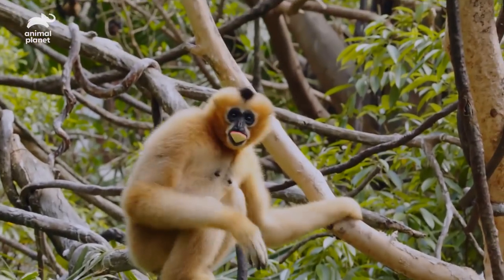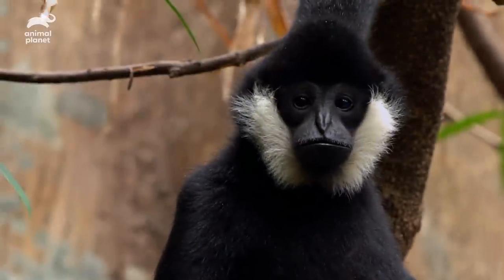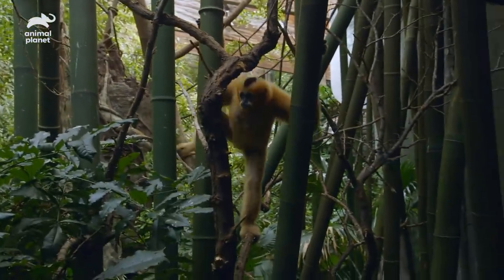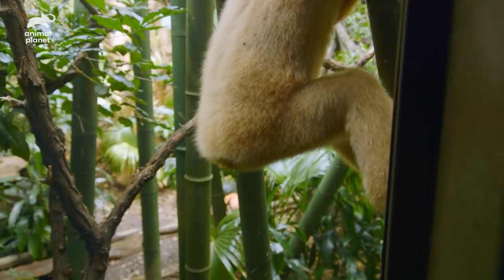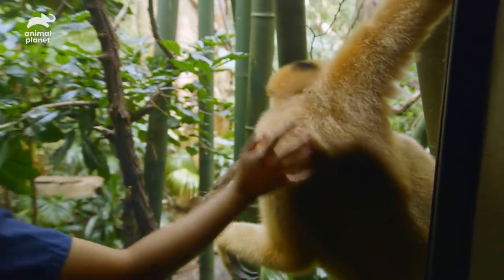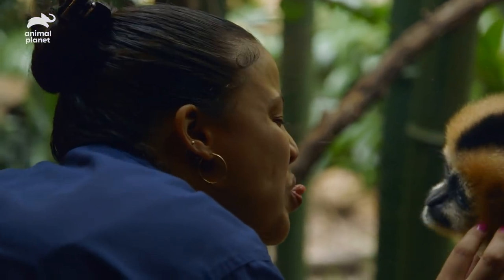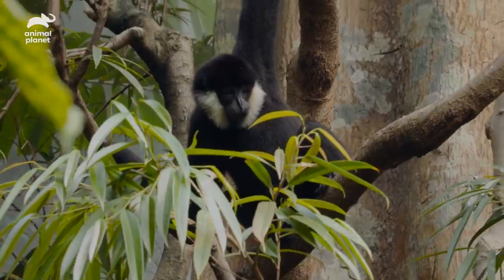Gibbons are found in Southeast Asia, and they are in danger, mostly due to habitat loss and hunting. The misconception about gibbons is that they're monkeys — they are not monkeys. They're lesser apes; they don't have tails. They're not monkeys, and they take offense to that.